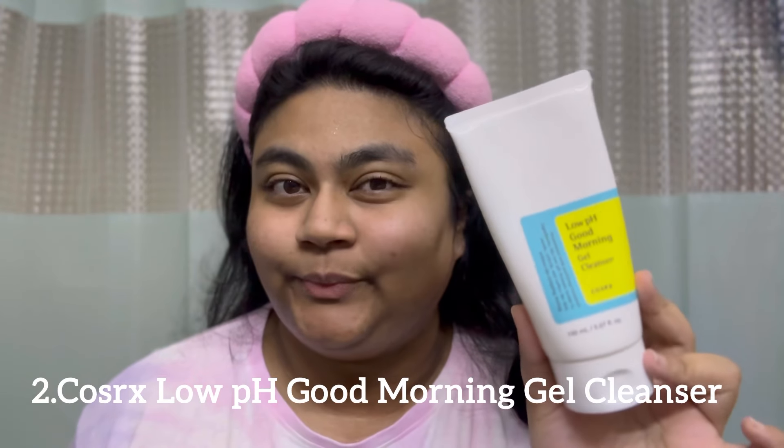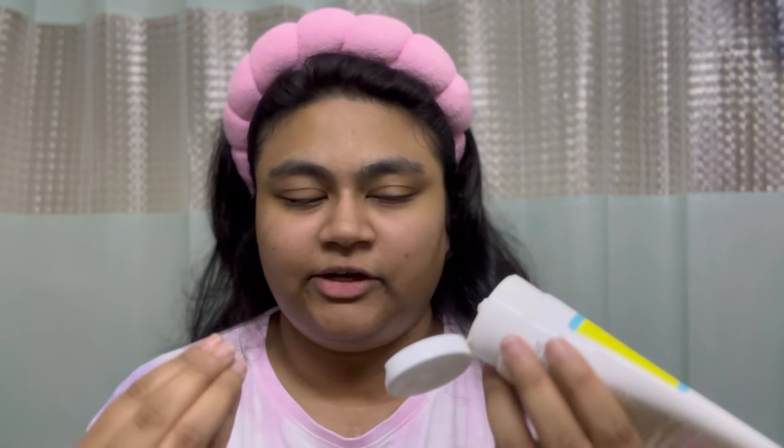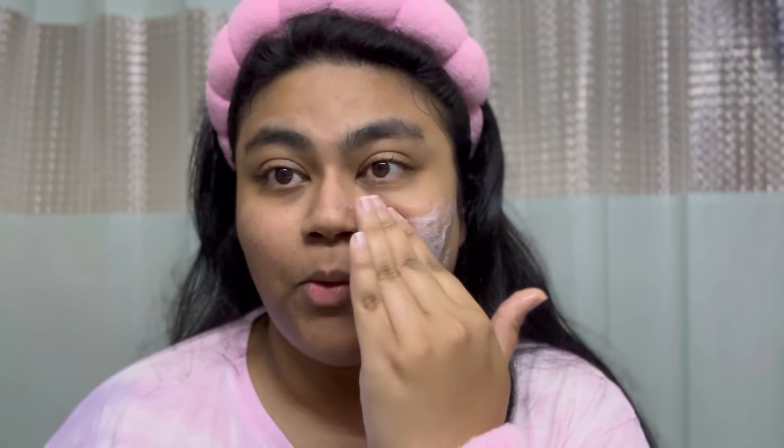The second step is a gel cleanser. This one is the Cosrx Low pH Good Morning Gel Cleanser, which has a tea tree fragrance. It's a gel formula and a foaming cleanser — once you apply it on damp skin it foams up. I'm going to wash my face now; this is a second layer of cleansing that removes dirt and impurities from your skin.